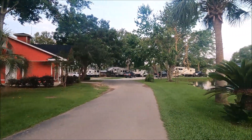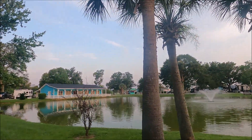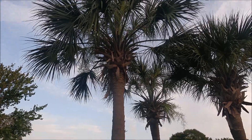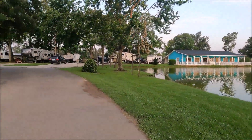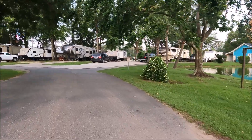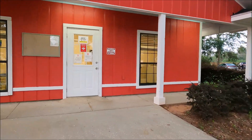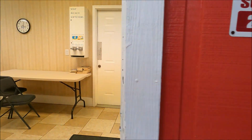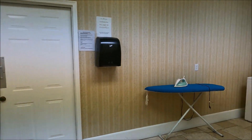We'll walk over here to the laundry room. They have a good size laundry room here. They have a folding table, three washers and dryers, and an ironing board — which is pretty unique for a campground.